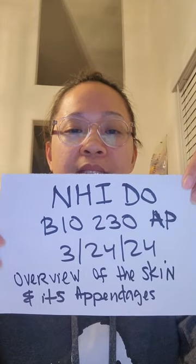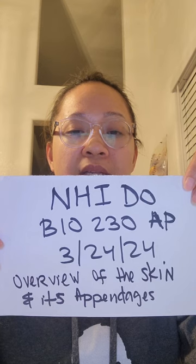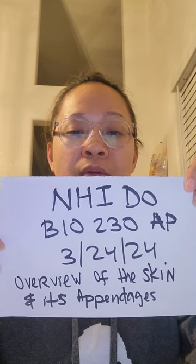Hi, my name is Nido. This is Bio 230 Anatomy Physiology. Today is March 24, 2024. Today I'm going to be doing an overview of the skin and its appendages.